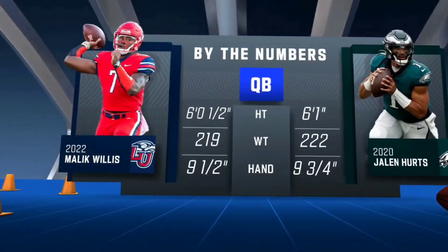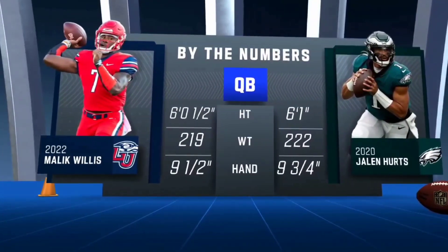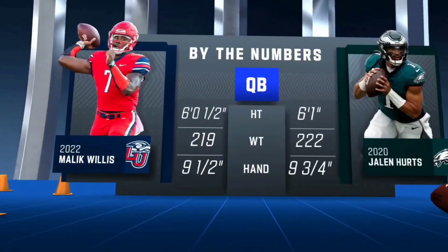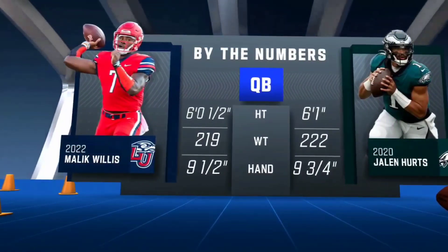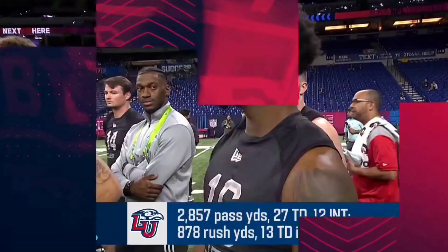Here's a comparison — when you're looking at the size and how they can move around, they're strong, sturdy runners. Sometimes you see guys that are real dynamic and explosive; Lamar Jackson just explodes. These guys are power-based runners — Jalen Hurts and Malik Willis.